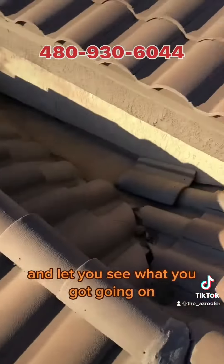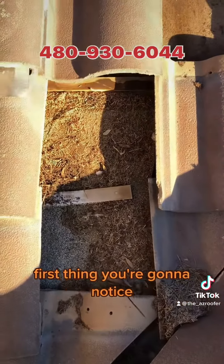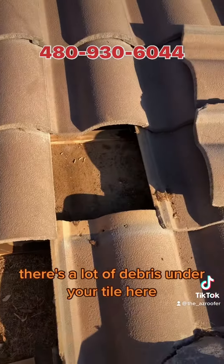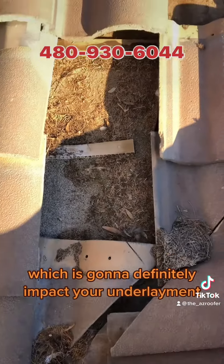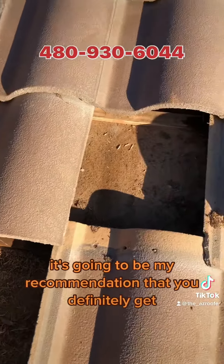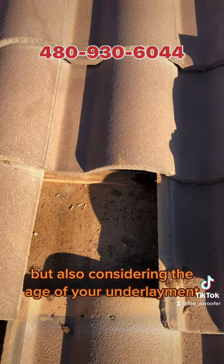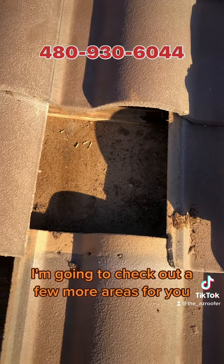There's a little bit of debris in here, but I'm going to get a look at the underlayment and let you see what's going on. Here's a sneak peek near your dead valley — the first thing you'll notice is there's a lot of debris under your tile, which is definitely going to impact your underlayment. My recommendation is that you get a maintenance package to clear this all out, and also considering the age of your underlayment, I'm going to check out a few more areas.